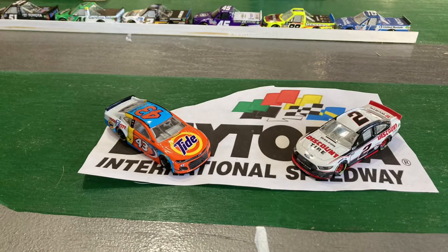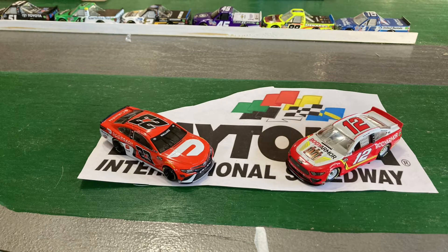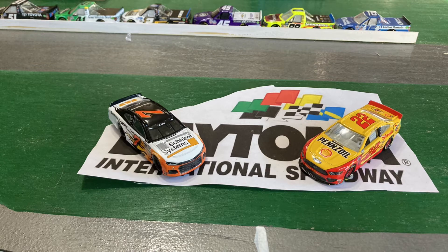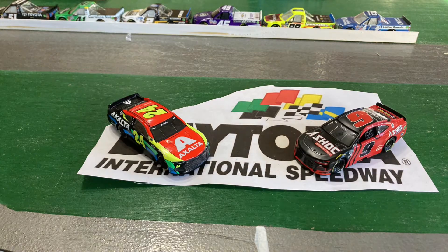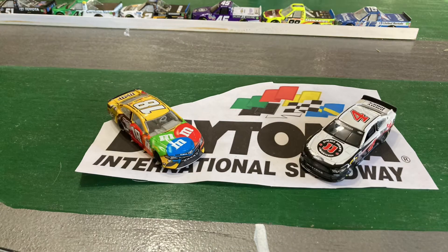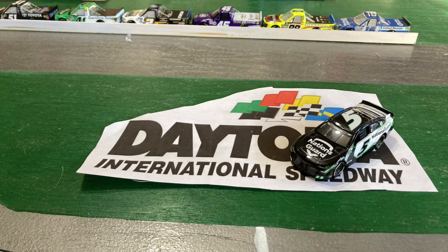We've got Eric Jones and Brad Kozlowski on the front row. Behind them is the 19 of Martin Truex Jr., next to teammate Denny Hamlin. Then you've got Bubba Wallace and Ryan Blaney. Corey LaJoy is next to Joey Logano in the 22. Then you've got Season 2 champion Tyler Reddick and Eric Almirola. Then William Byron is next to teammate Chase Elliott. Then you've got Kyle Busch and Kevin Harvick. Behind them is Christopher Bell and Matt DiBenedetto, with Kyle Larson rounding off the field.